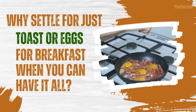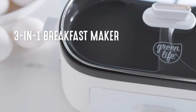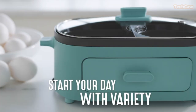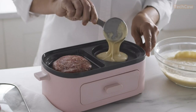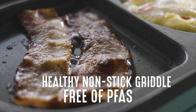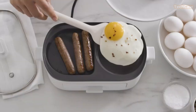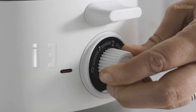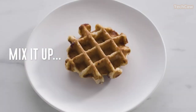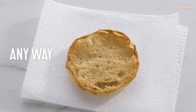Why settle for just toast or eggs for breakfast when you can have it all? The GreenLife 3-in-1 Breakfast Maker Station is your ultimate breakfast companion. This kitchen appliance has dual griddle compartments for cooking eggs and veggies, pancakes and bacon, potatoes, and French toast. It also features an adjustable timer so you can keep track of your meals. The tempered glass lid with a steam vent provides a perfect view of your creation without sacrificing heat.